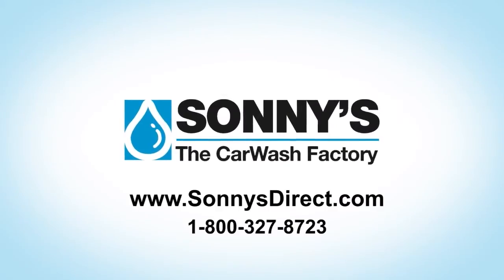To learn more about the Buff and Dry, visit Sunny's The Car Wash Factory at SunnysDirect.com, or call 1-800-327-8723 today to discover how Sunny's can help make car washing easy.